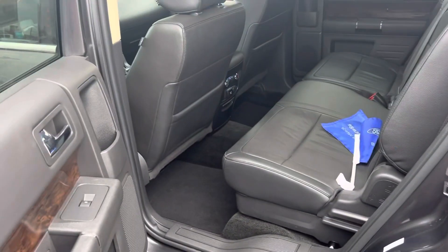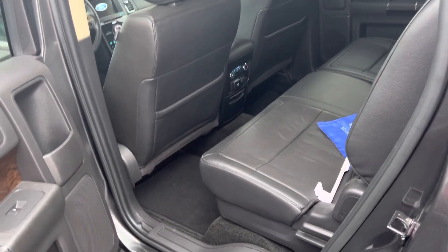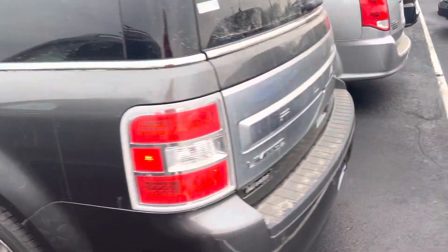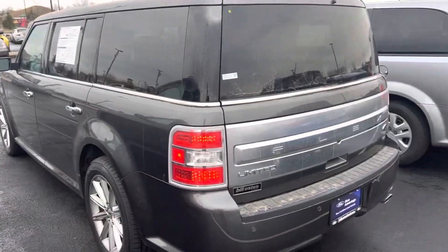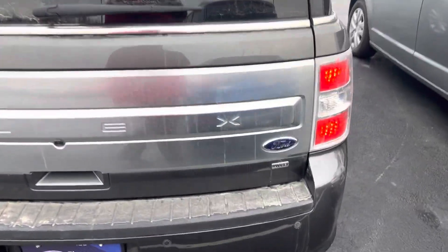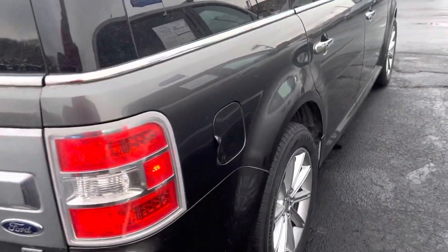Just have a remote start, bench seat in the rear, great set of tires on it. This is a certified pre-owned. It does come with some additional warranty, backup camera, rear parking sensors.